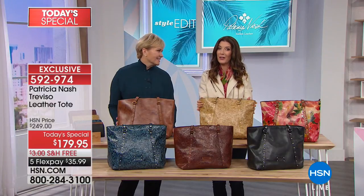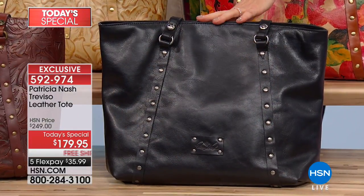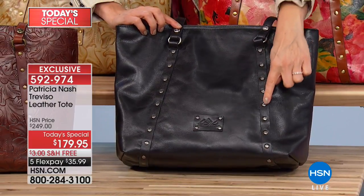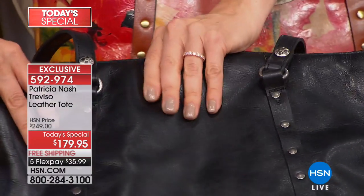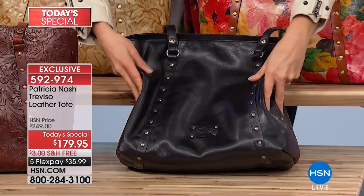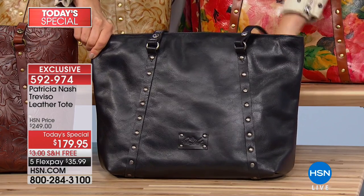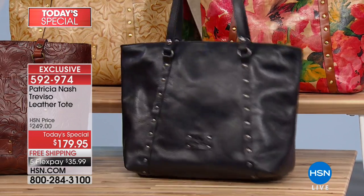These are all at a one-day-only price and they are going very quickly. We have five flexible payments, six on your HSN credit card — so you can get it home for less than $36 a month. Our black is also our most limited. This one has the nickel hardware, with stud detail going vertically and beautiful belting all the way down the front. You really see the natural characteristics of the leather. This is a real classic Italian vegetable tan leather — super soft. It's a bag that people will think you paid four or five hundred dollars for.